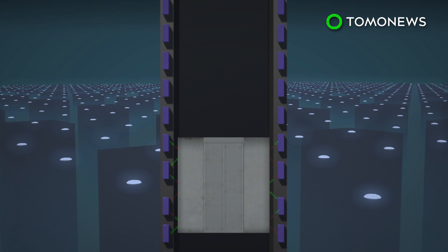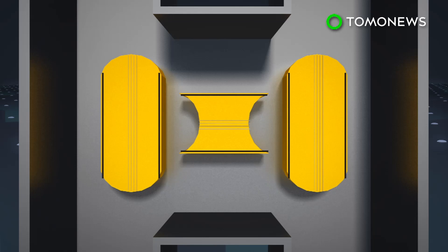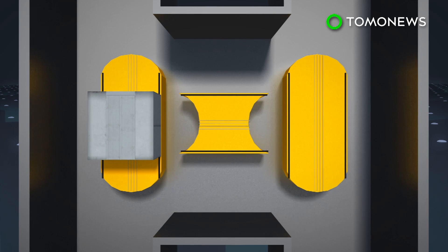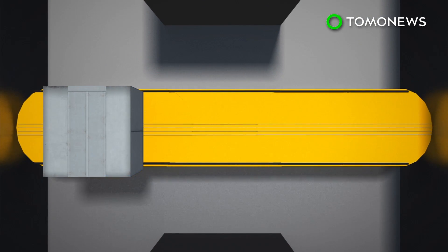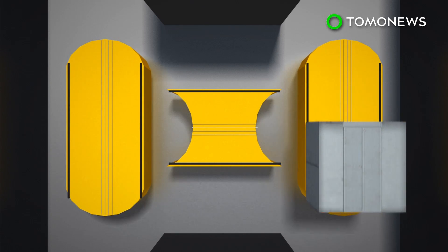The Multi-Elevator is the first ropeless elevator system. It uses the same magnetic levitation technology as bullet trains to drive the elevator cabins. The elevator system features exchanges, which is a section of the track that rotates to change the direction of the cabin, allowing it to travel horizontally and diagonally.